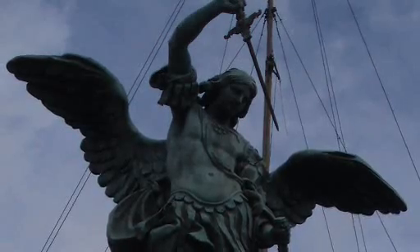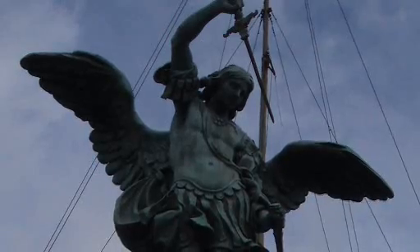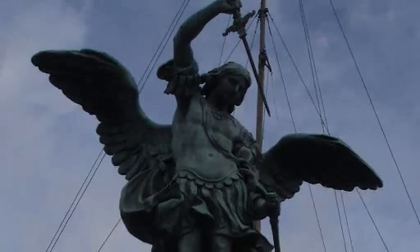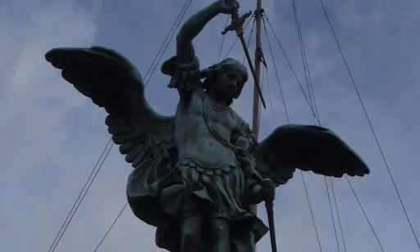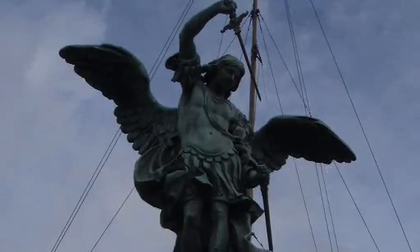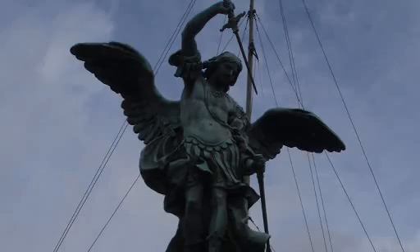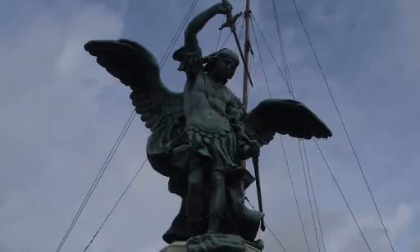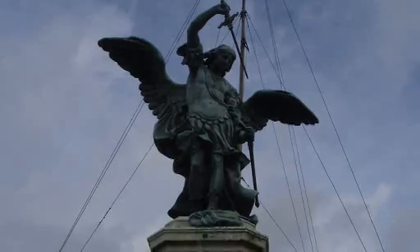In AD 271, the mausoleum was fortified and incorporated into the Aurelian Wall as part of Rome's defences. In AD 590, the Archangel Michael made an appearance above the castle, giving it its present name and inspiring the huge statue which the Flemish sculptor Peter Verschaffelt raised on the parapet. The castle was modified again by Pope Boniface IX in 1390, and linked to the Vatican in 1493 by Alexander VI, who also drove a staircase through the width of the entire building, destroying some of the earlier Roman structures.